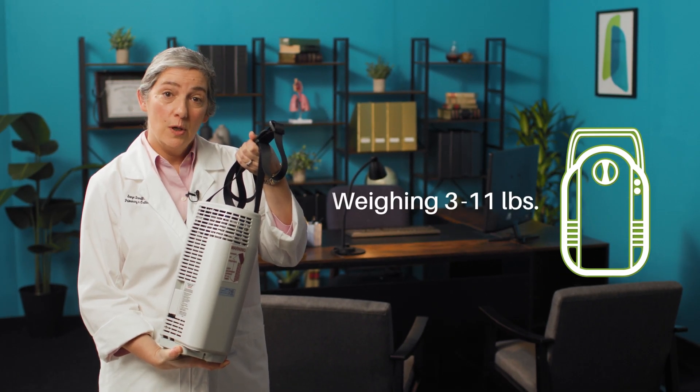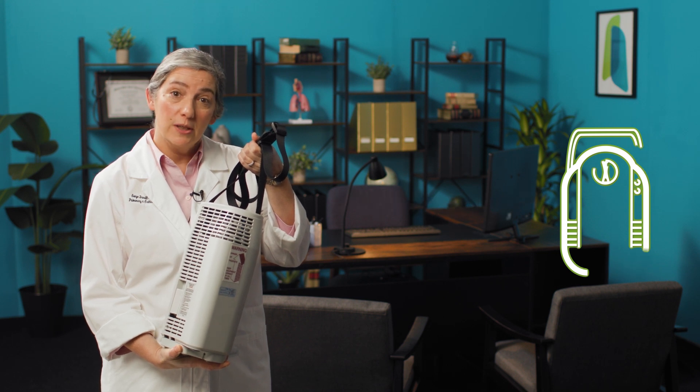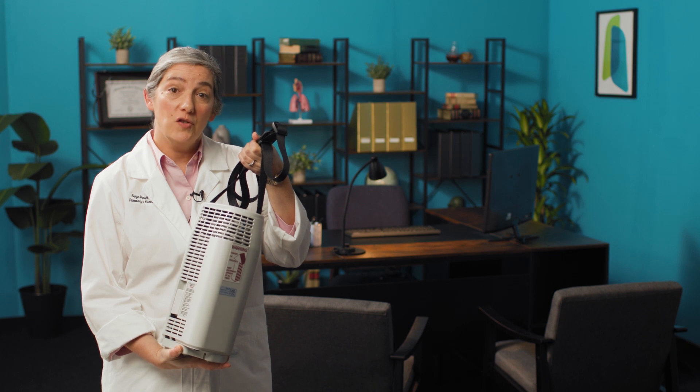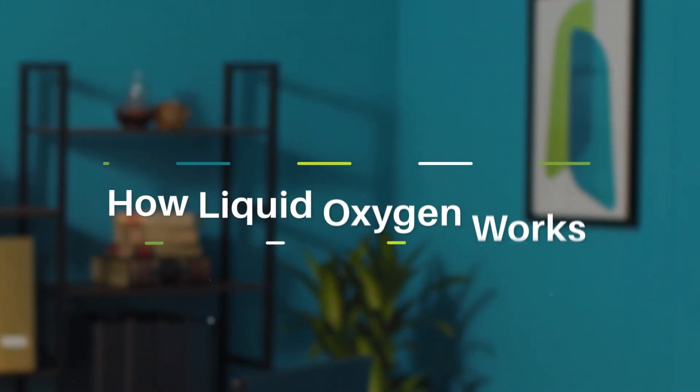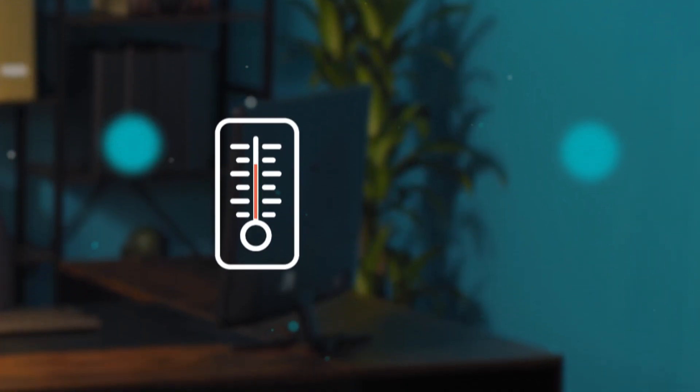11 pounds, so it's a great portable option for patients. For some people who need high flow rates, liquid oxygen is the only system that they can manage independently outside of the home.